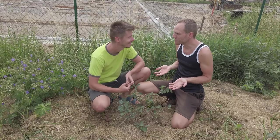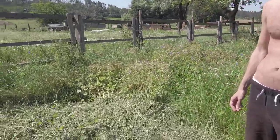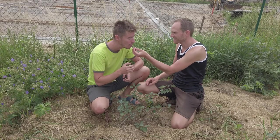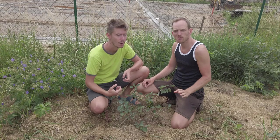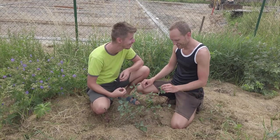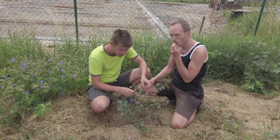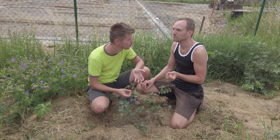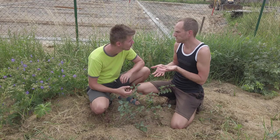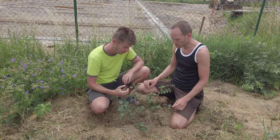Speaking of Saskatoon berries, we planted two shrubs last year, and one of them already has fruits, and they seem to be ripe. I remember it should be sweet — and it is sweet. I love it. So it's not like currants. This is my favorite kind of fruit — sweet ones. Because you can just eat them like that, you don't need to put them into anything, you don't need to add sugar.